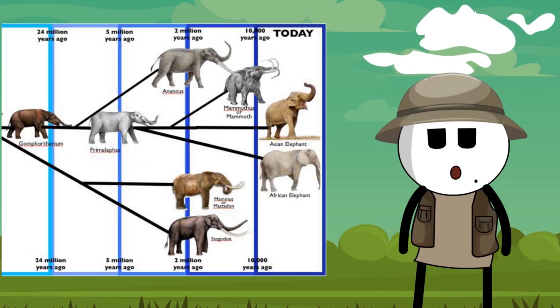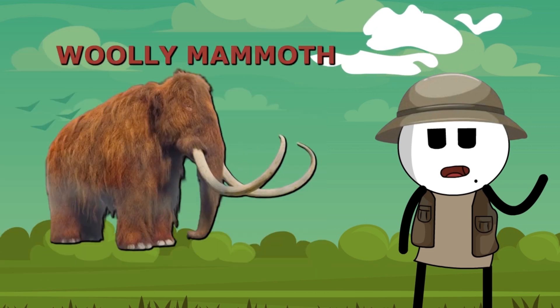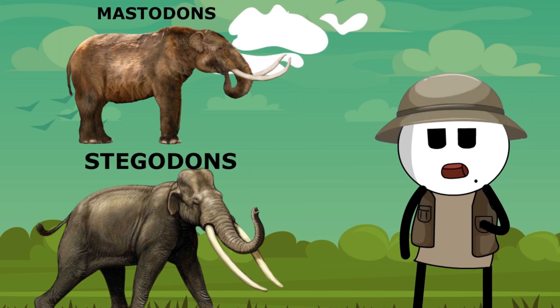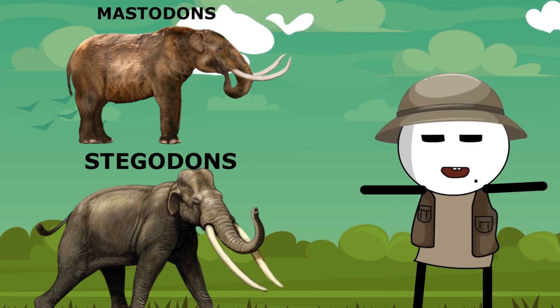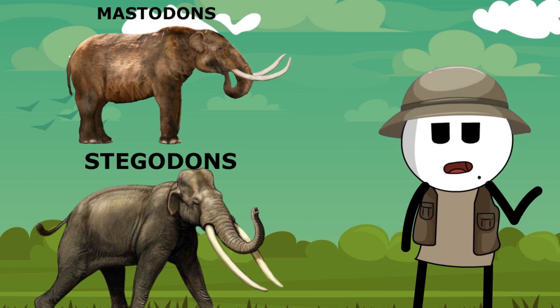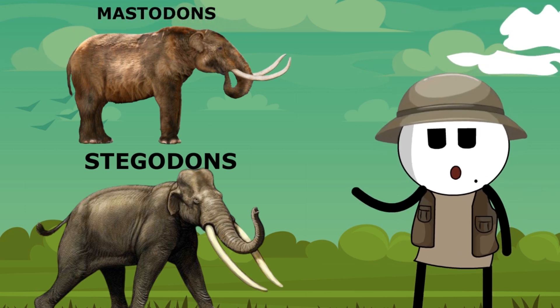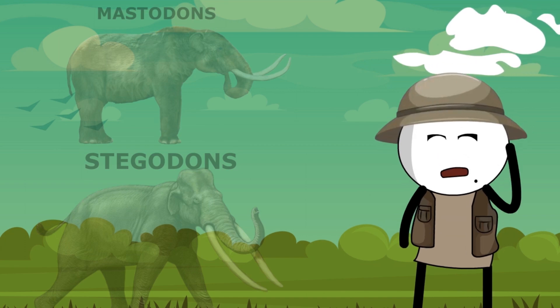Branching off from the Gompotherium group, there are two major relatives of woolly mammoths: the Mastodons and the Stegadons. According to most sources, it isn't likely that the woolly mammoth evolved from these; rather, it split off later in the evolutionary timeline from a common ancestor. Thus, these aren't considered to be true ancestors — instead, you can think of them as cousins.